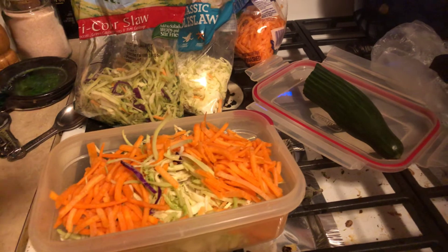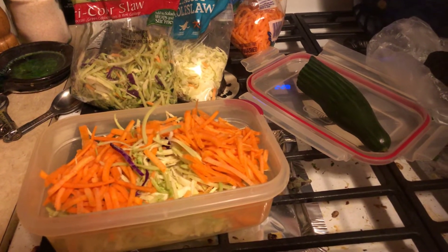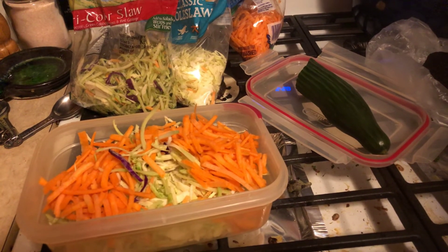I just thought I would share that. That's one of my very simple meals, and it works — it keeps me satisfied. Talk to you later. Blessed be, everybody.